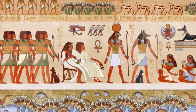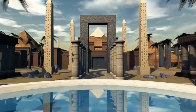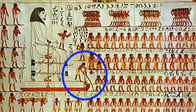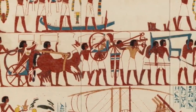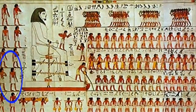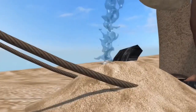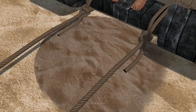Further evidence that the Egyptians used water comes from a wall painting found a century ago in the tomb of an ancient Egyptian nomad from around 1900 BC. This painting appears to show a person standing at the front of a massive sledge, pouring water on the sand just in front of the progressing sledge.